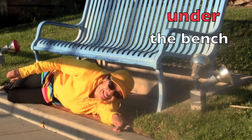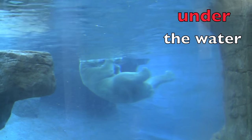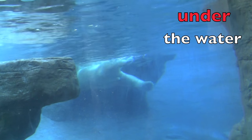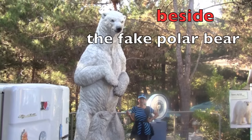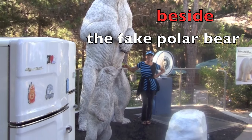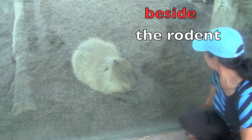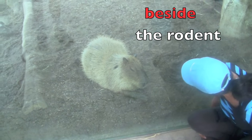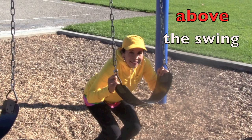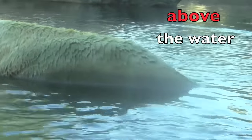I'm under the bench. And here's something amazing, boys and girls — a huge white polar bear swimming under the water. I'm beside the fake polar bear, boys and girls, so you can see how big that polar bear was in the water. Here I am beside the rodent. The rodent here is the largest rodent in the world. A rodent is like a rat. I am above the swing. And the huge polar bear's head is above the water.